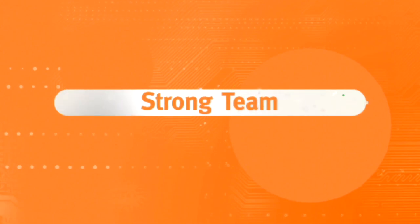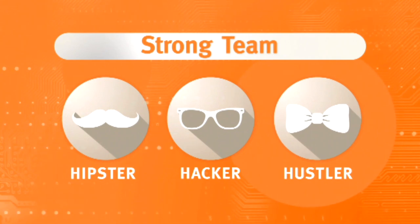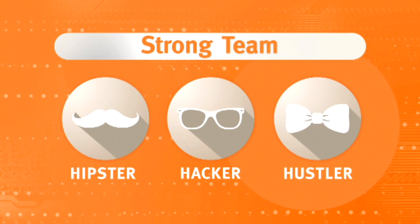Before we get started, there are three key personas I want to tell you about that will help you with your project. When it comes to building a strong team, you need three key personas and those are hipsters, hackers and hustlers. Companies all around the world have these three key personas on their teams to help them solve big problems and build really effective teams to create really exciting solutions.